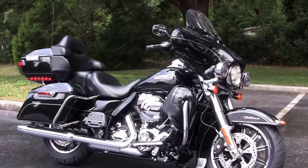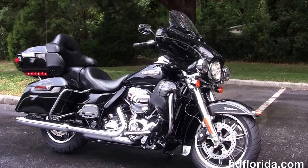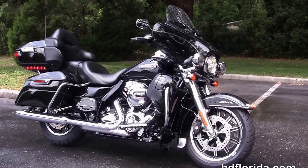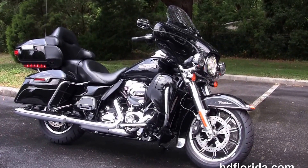Here at the world famous Harley-Davidson of Florida, all bikes are fully serviced and safety inspected. We take anything on trade — import motorcycles, cars, campers, trailers, boats, RVs, ATVs — you name it, we take it, as long as we don't have to feed it.